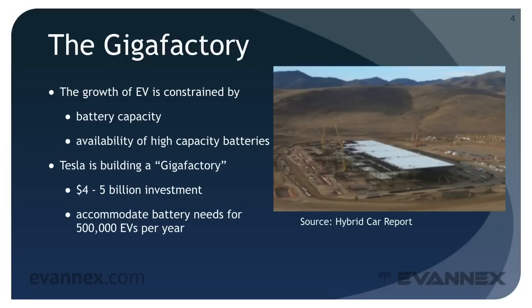The gigafactory will accommodate battery needs for 500,000 EVs per year, with a projected 2020 capacity output of about 50 gigawatt hours per year. When completed, it will produce lithium-ion cells and full battery packs. For those unfamiliar with battery fabrication technology, spend a few moments taking the EVU mini-course EV210, which covers the subject in some detail.